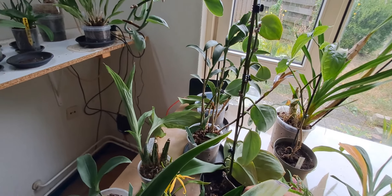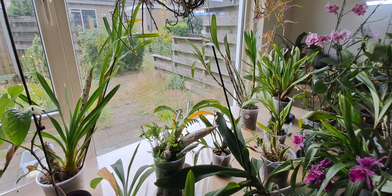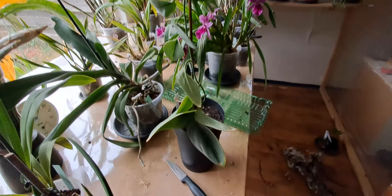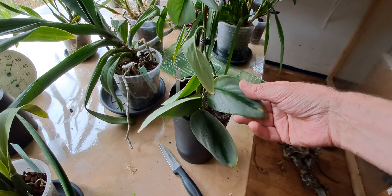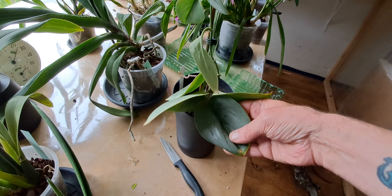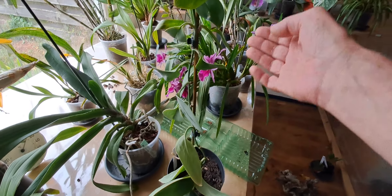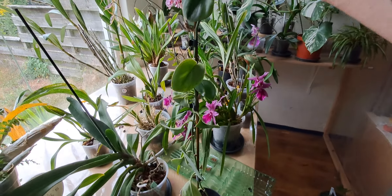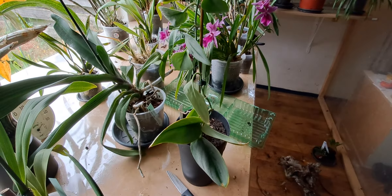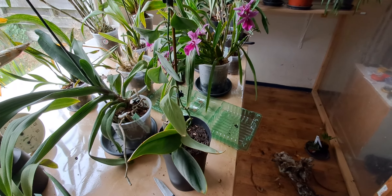And now this one. This is also an epiphytic one, and as you see, it was hanging. This is Scindapsus — something moonlight. It also just had a repot and also needs to get mounted.